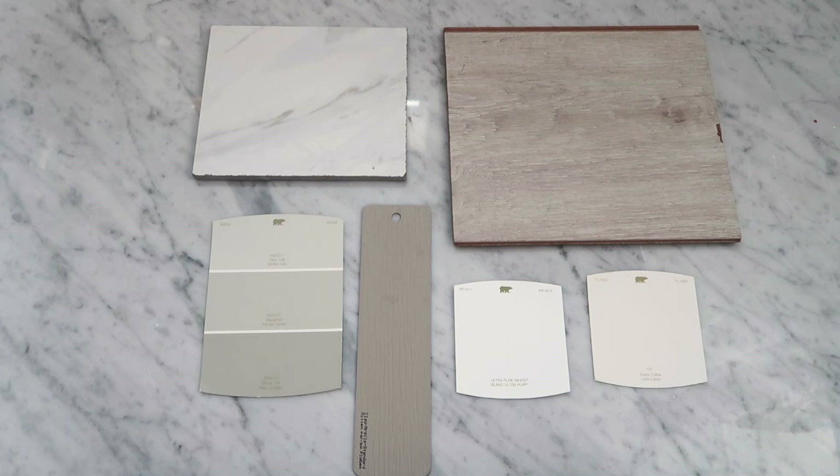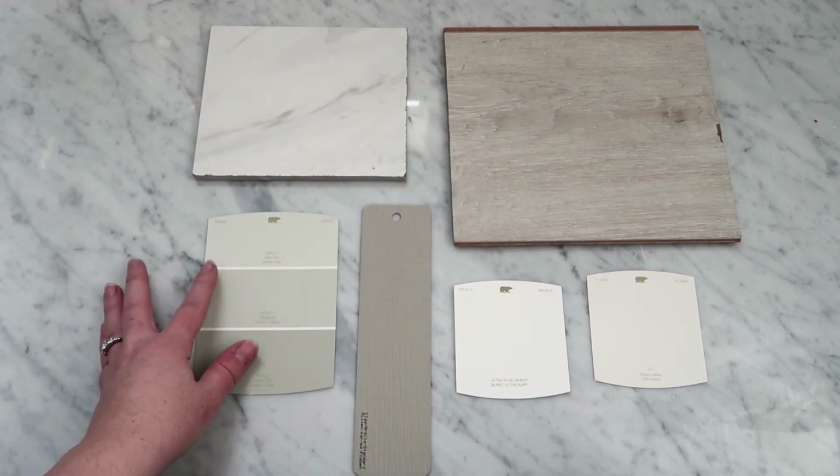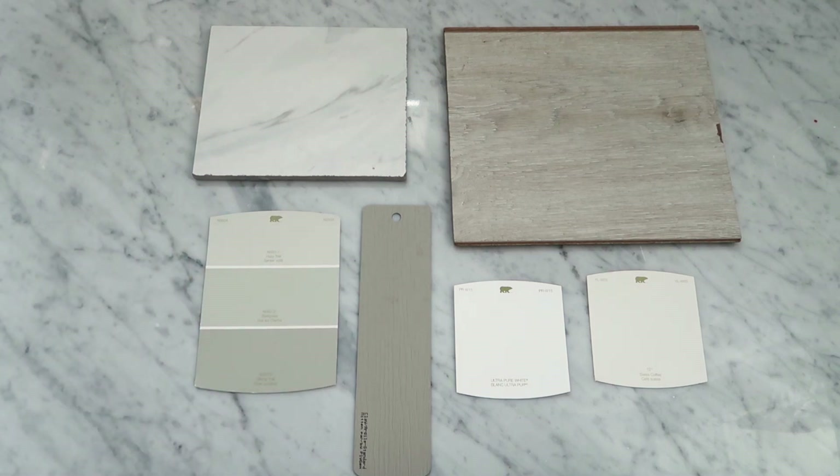Here's what we have so far for the general paint, floor, and trim color scheme for the lake house bedroom. As you can see, it's quite neutral, but we are going to add lots of pops of rich color in the textiles. If you see the mood board, you'll see what colors we're adding as accents — I think they're going to be so pretty, especially for fall and winter.